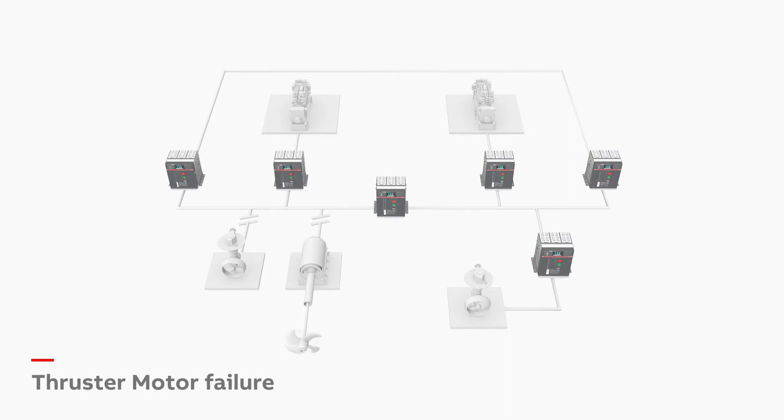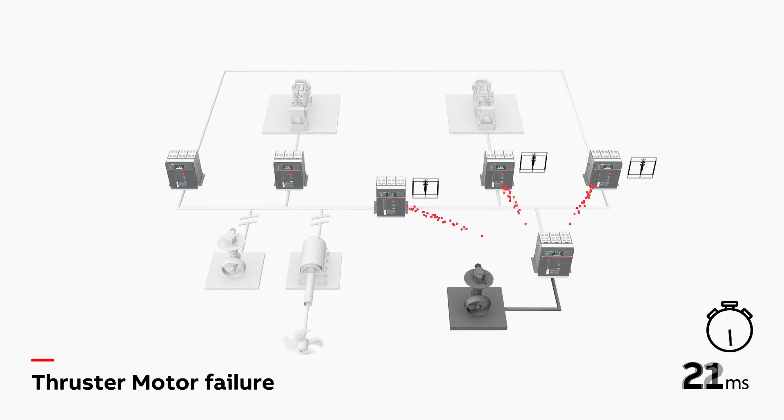With logic zone discrimination, the E-KIP link system can define the minimum area where any fault occurs. The system isolates the source of failure faster, enabling the ship to remain stable and for work to continue.